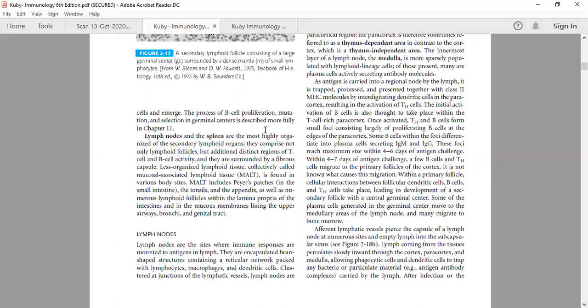The lymph node and spleen are the most highly organized secondary lymphoid organs. MALT — mucosa-associated lymphoid tissue — is a loose term for Peyer's patches present in the small intestine, tonsils, and appendix. These organs fall under the same umbrella term MALT. Lymph nodes, spleen, and MALT including Peyer's patches, appendix, and tonsils are all secondary lymphoid organs where antigens are presented. Numerous lymphoid follicles are also found in the lamina propria of the intestine, upper airways, bronchus region, and genital tract.